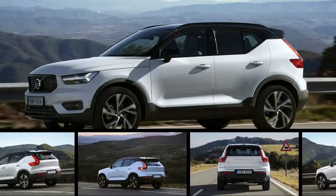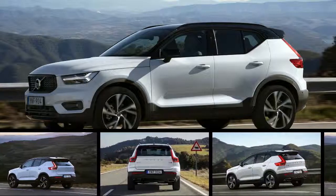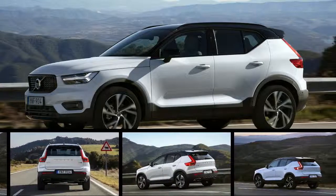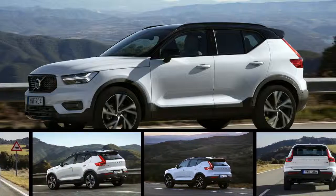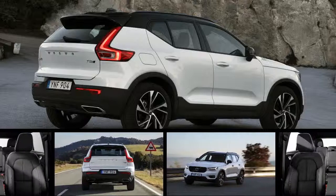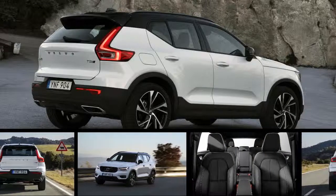Volvo spent decades producing sensibly sensuous sedans, lucky top-roof coupes, slightly awkward hardtop convertibles, glass-packed shooting brakes, and even a couple of ostensible sports cars. But if you ask average Americans about the brand, they'll tell you that the Swedish company is best known as producers of safe, reliable family haulers.